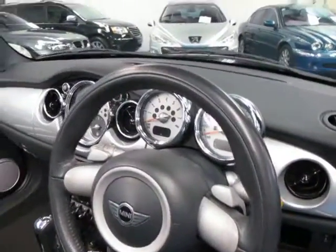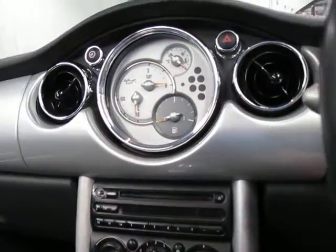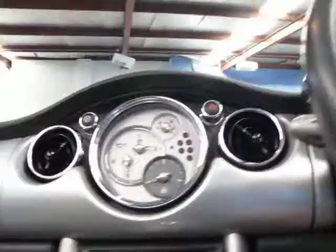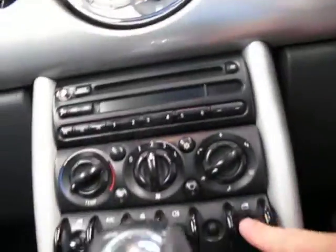It also has plenty of power. The air conditioning works very, very well. There's all your gauges and things up there. Here's the controls for the electric roof and your windows as well. And then you've got your power window switches for the front here.